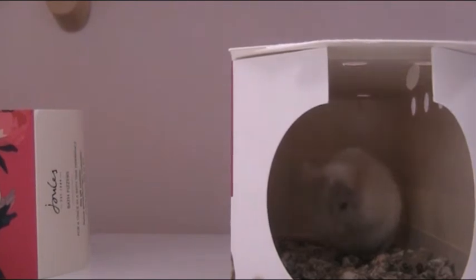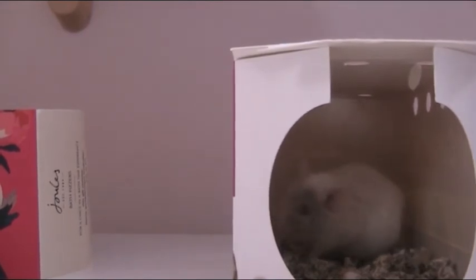The other mice always steal all the food from her, so I'll just be giving her a tiny pinch more. There you go. After this I'll be putting her back in her cage.